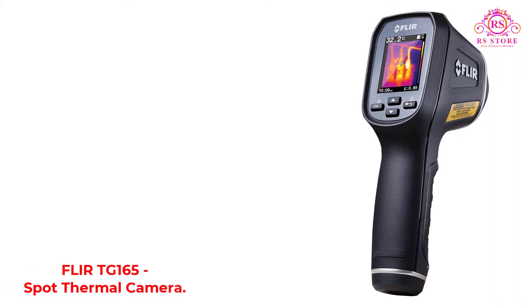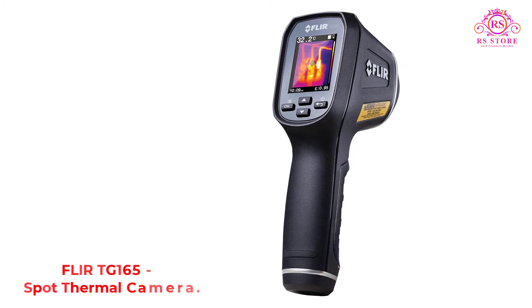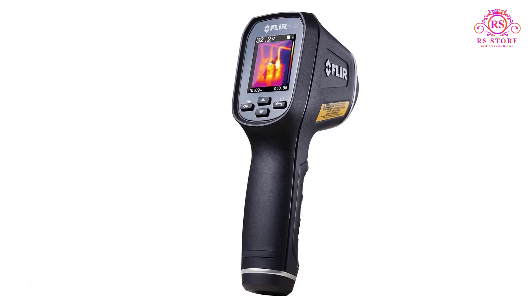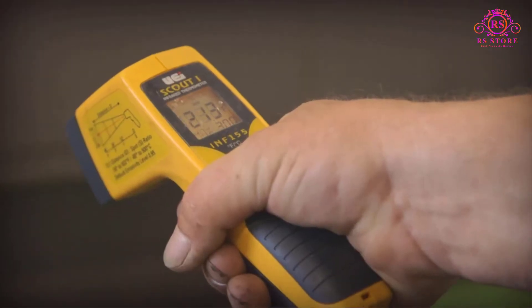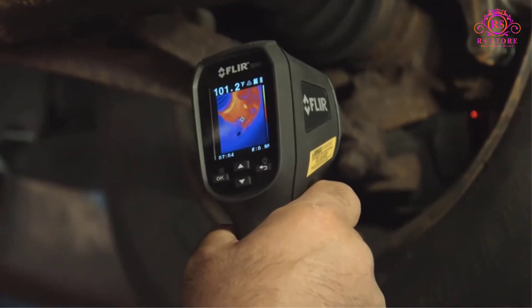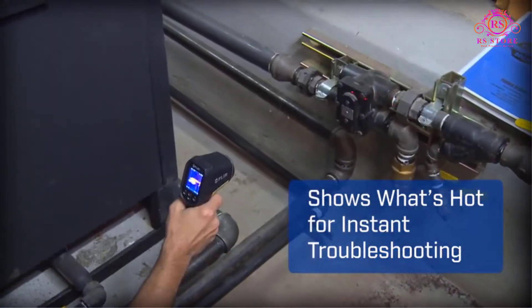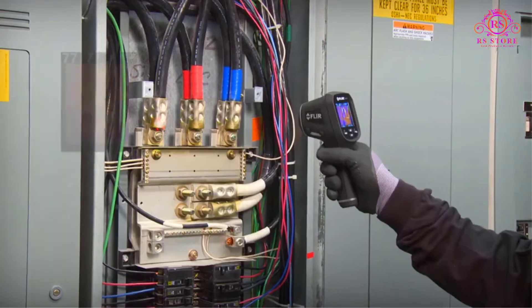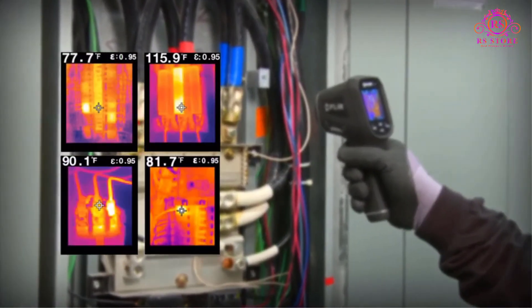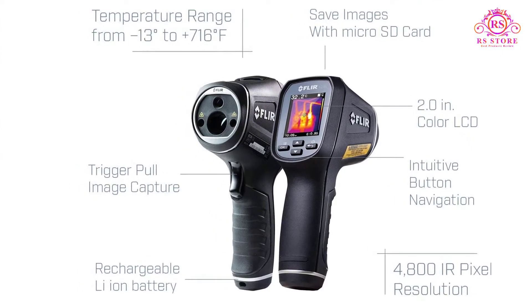Number 1: FLIR TG165 Spot Thermal Camera. The first product on our list is manufactured by the world-leading thermal imaging company, FLIR Systems Inc. This brand has established a reputed position in the market with its diverse range of products and innovations, and its all-new TG165 unit stands the test of time with its trailblazing thermal imaging capabilities.